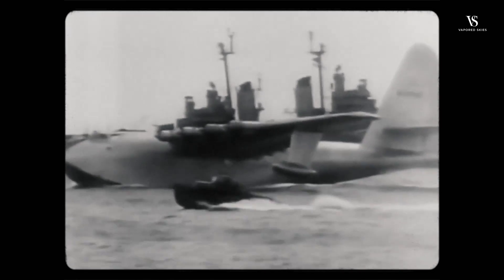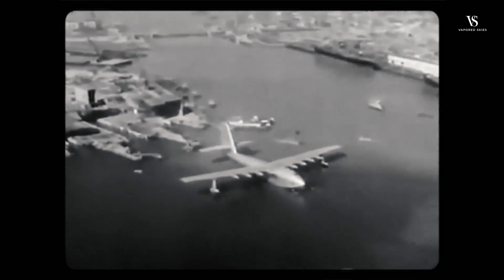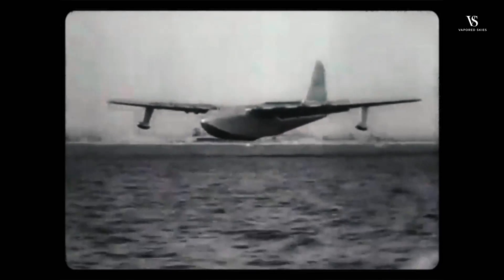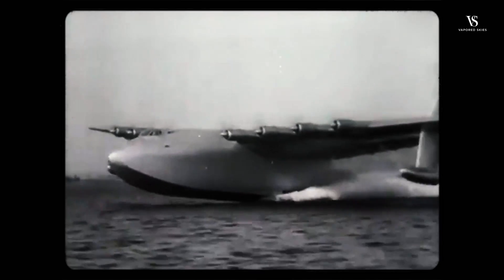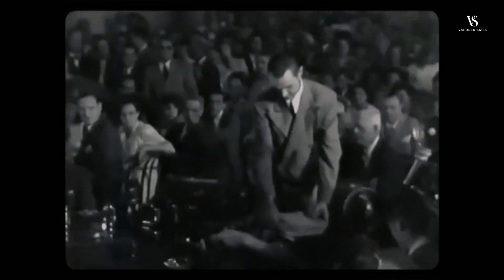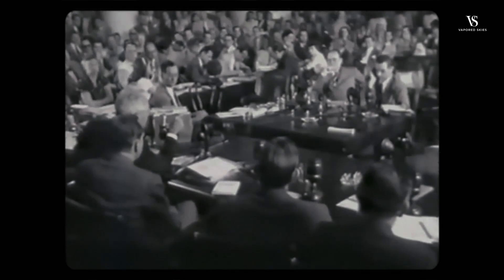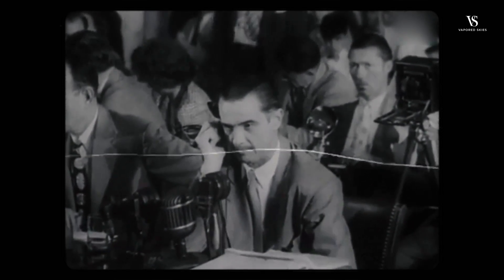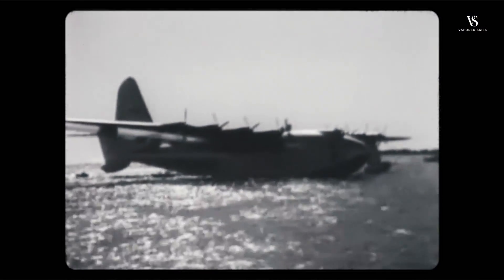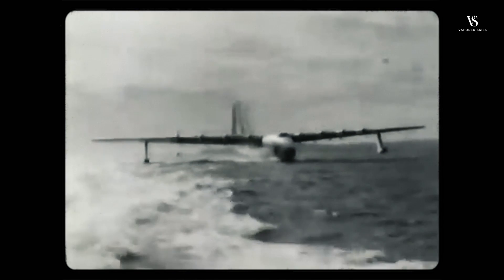As the Hercules was an amphibious plane, the taxi run took place on the water in a channel by Cabrillo Beach on what's now San Pedro, California. The H4 Hercules lifted 70 feet off the water at 135 miles per hour for 26 seconds, leading Hughes and some members of the press to believe that the plane was functionally a success. This was a crucial moment, as Hughes had already been called to testify before the Senate War Investigating Committee to ensure that the funds were used properly. He stated: 'I've put the sweat of my life into this thing. I have my reputation rolled up in it, and if it's a failure I'll probably leave this country and never come back.' Questions still remained about the H4's flight ceiling and lift capacity, but even though the plane cleared its first test, the war had moved on.